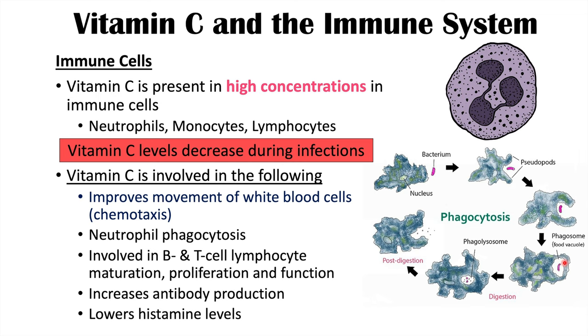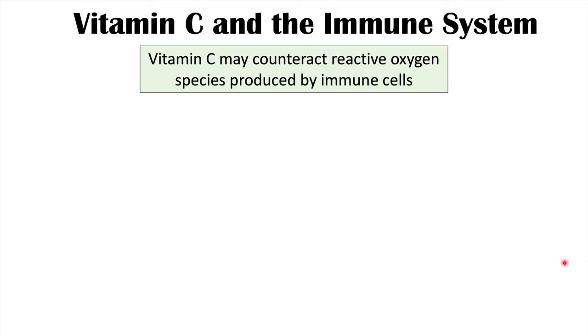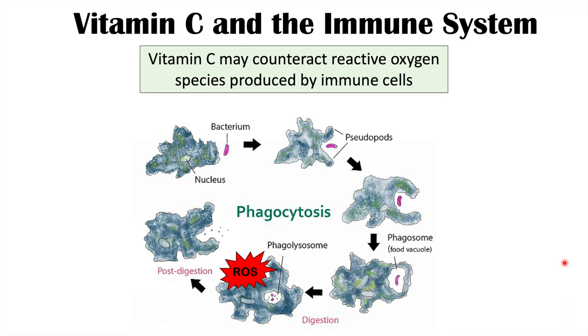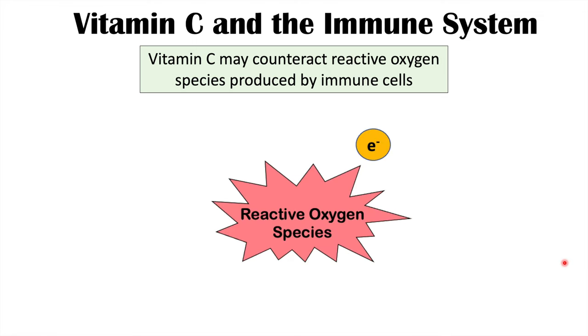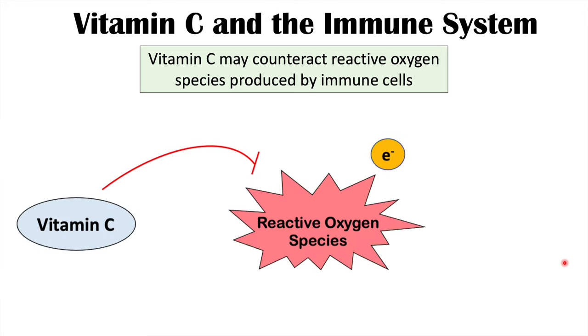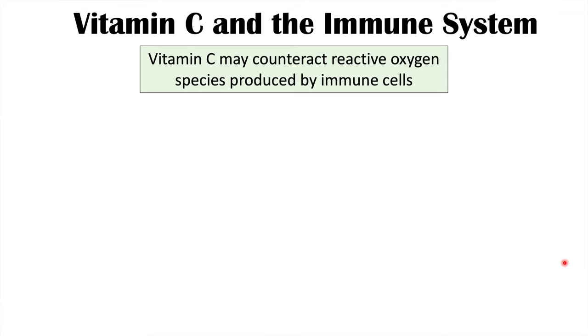Vitamin C also seems to have a role in modulating or lowering histamine levels. Additionally, vitamin C is important because it likely counteracts reactive oxygen species produced by immune cells. Immune cells like neutrophils use reactive oxygen species — molecules with an unpaired electron that can cause damage to cell membranes — to help destroy bacteria and other pathogens. As a potent antioxidant, vitamin C helps neutralize reactive oxygen species by donating electrons to them.